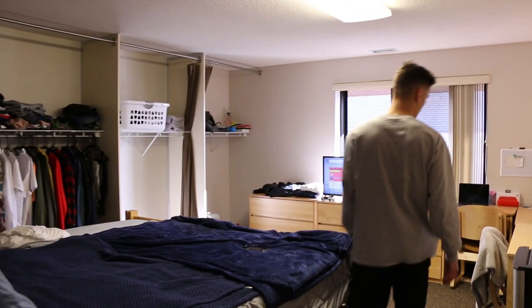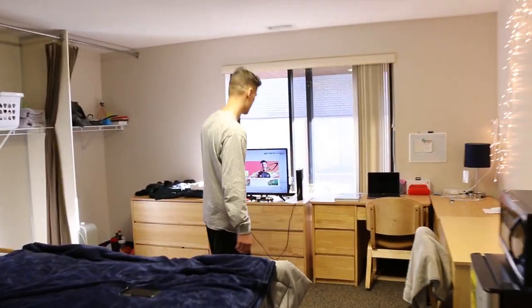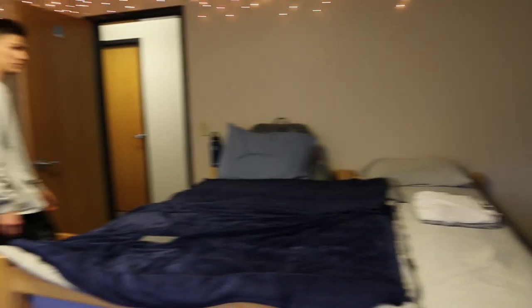I usually spend most of the time in here to do my homework and study, to play some video games, and just to relax and sleep. I'm gonna show you guys now what our living room area looks like.